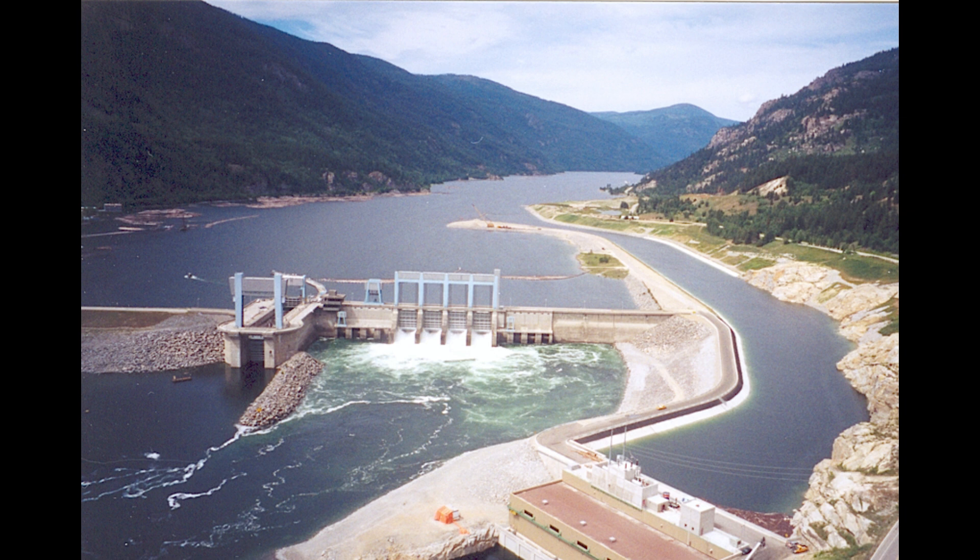During the rainy season when there's plenty of water flowing, doesn't that stored water become a problem? Not really. During periods of high flow like the monsoon season, PROR plants actually operate more like traditional ROR plants. They allow the excess water to flow downstream naturally, ensuring the river's ecosystem isn't disrupted — which is important for sediment transport and maintaining the overall health of the river.